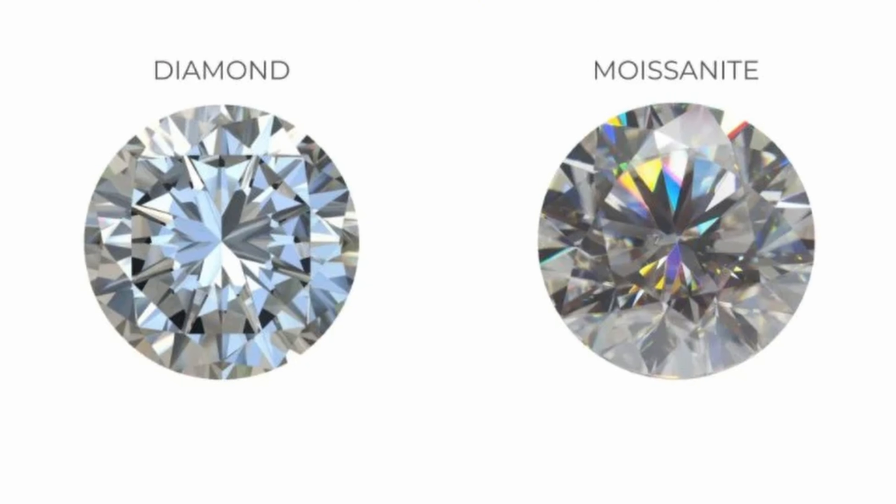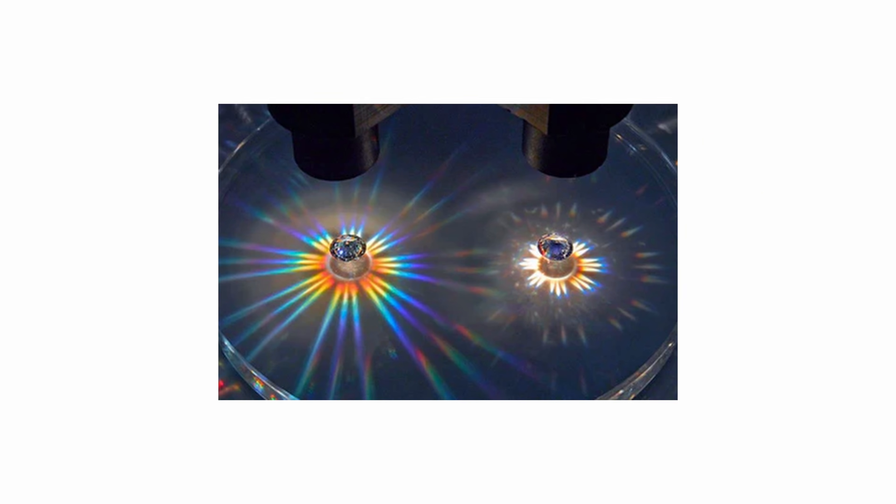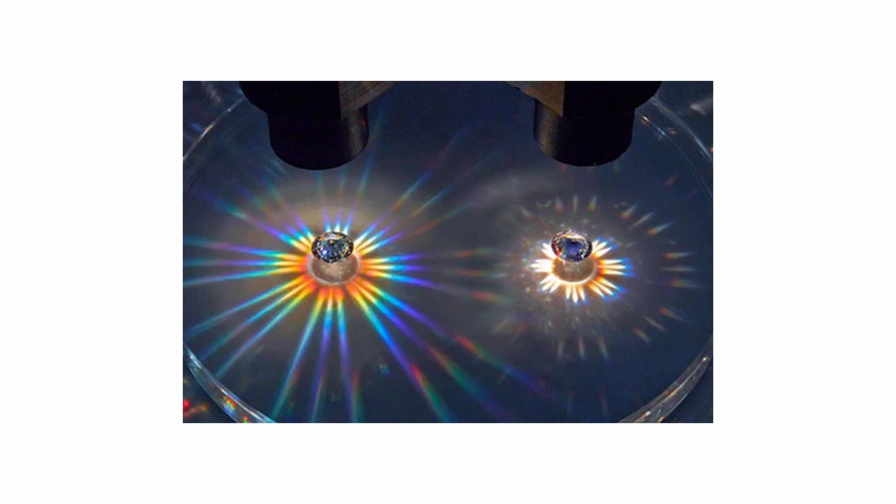Moissanite has a higher refractive index than diamond, which causes it to disperse much more light than diamonds do. So the rainbow-colored reflection will be more apparent in the Moissanite compared to the diamond.